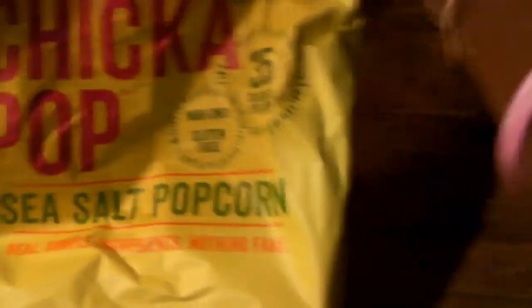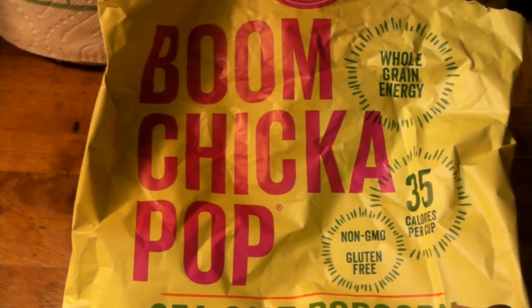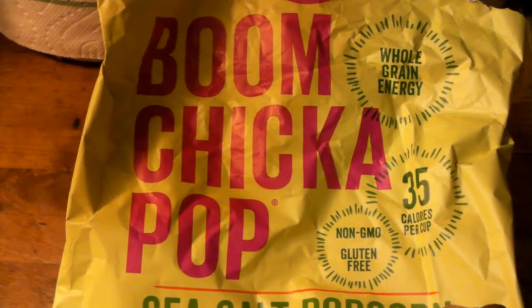This usually retails closer to three dollars — I found it on sale two for five. There'll be information about these two products in the description box below. We'll be back to our normal recipe tomorrow. God bless you and thank you for watching.